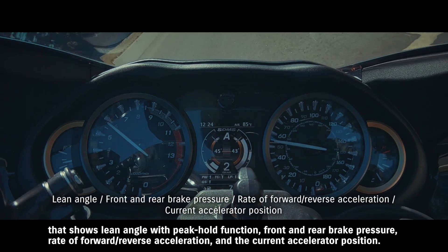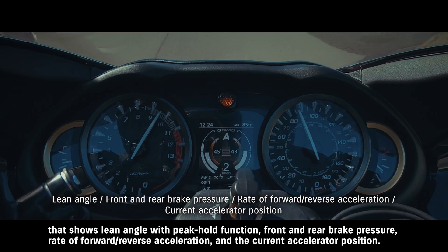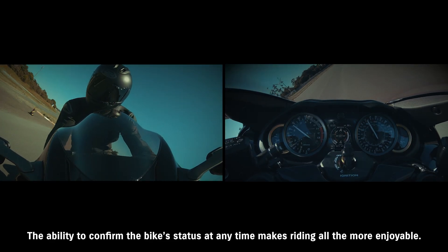It displays either the current SDMS Alpha system settings or an active data display that shows lean angle with peak hold function, front and rear brake pressure, rate of forward and reverse acceleration, and the current accelerator position. The ability to confirm the bike's status at any time makes riding all the more enjoyable.